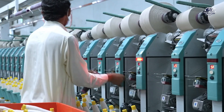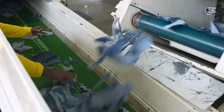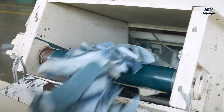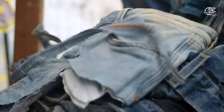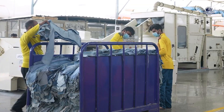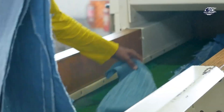The process of recycling jeans not only helps reduce waste but also saves natural resources significantly. According to statistics, every 1,000 kilograms of recycled jeans can help save tens of thousands of liters of water and significantly reduce CO2 emissions.